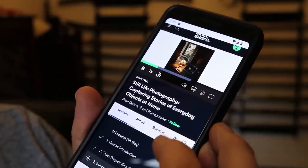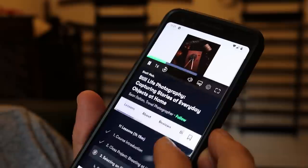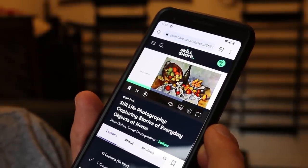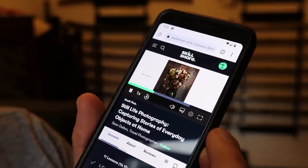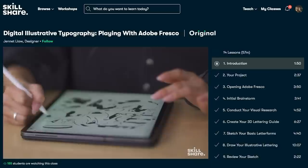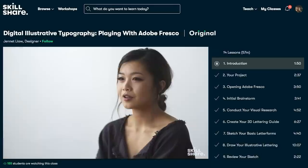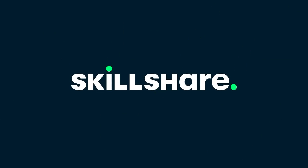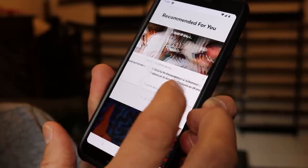Skillshare is an online learning community with thousands of courses — it's about improving your existing skills or learning completely new ones. As an antique weapon dealer, I'm always looking at new ways to improve my business, particularly in terms of photography. Great photographs tell a great story and help with your sales. The latest course I've been looking at is one by Sean Dalton, a travel photographer, called 'Still Life Photography: Capturing Stories of Everyday Objects at Home.' Skillshare is ad-free, with new premium classes launched every week, and the entire catalogue is available with subtitles in Spanish, French, Portuguese and German. For the first thousand people using the link below, you'll get one month's free trial of Skillshare — completely free, so check out that link now.